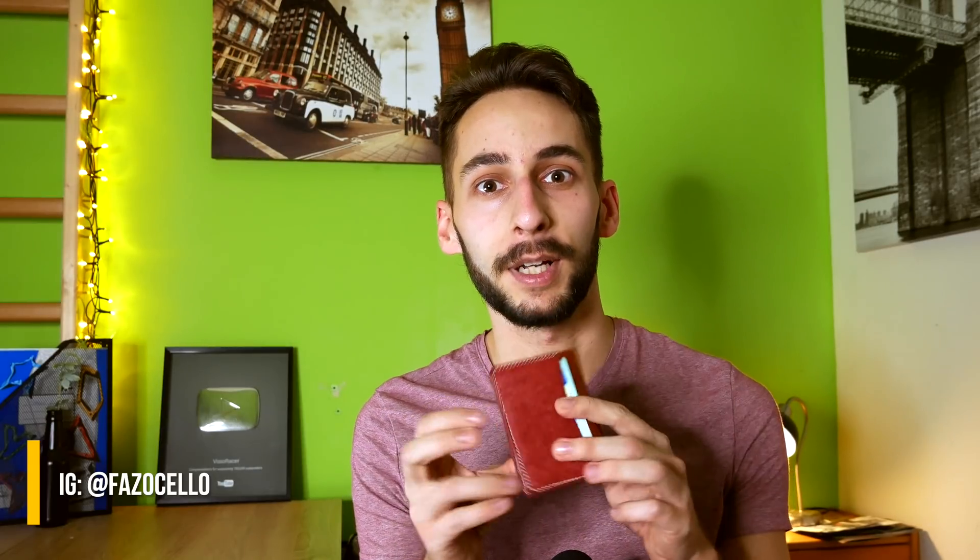But first, shoutout to Fazicello for sponsoring this video. They are making very nice minimalistic wallets — you should check them out.